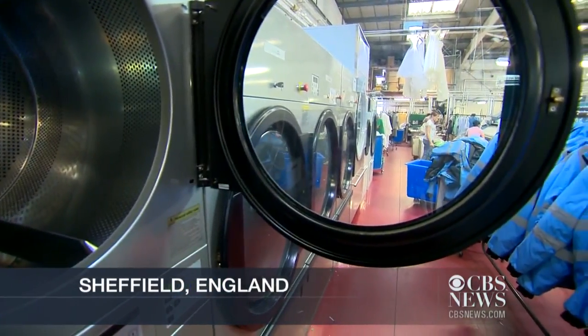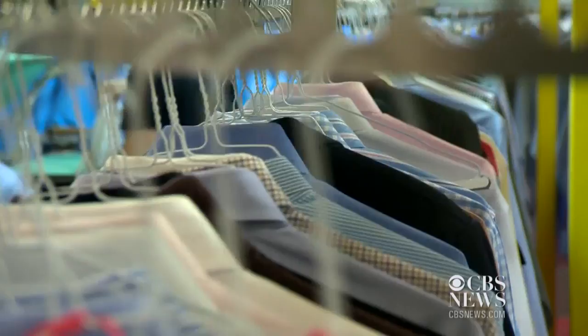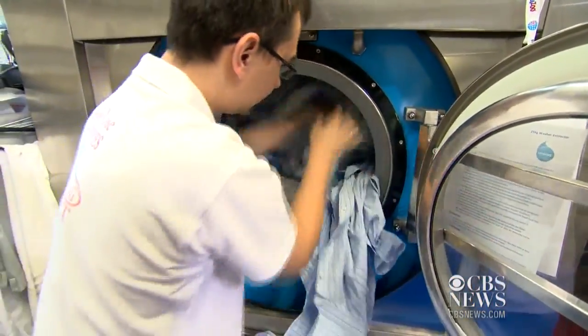Eight Rows Laundry is trying a new way to clean more than 1,500 shirts a day. These washers use plastic beads and just a little water. Within the first week, they knew that the water saving was more than 60 to 70 percent. The machine makers say that's about 350,000 gallons of water saved each year.